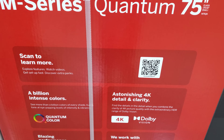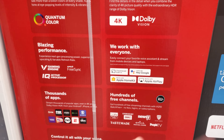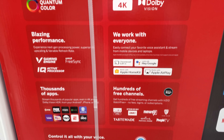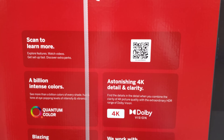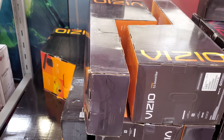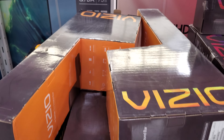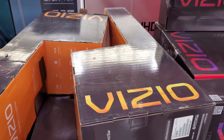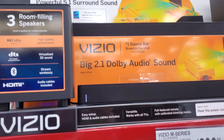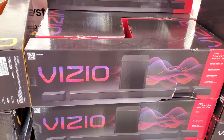The Sony 75-inch 4K UHD smart TV is $1,000. I'm noticing all the TVs have Hey Google, and this one has Chromecast built in.